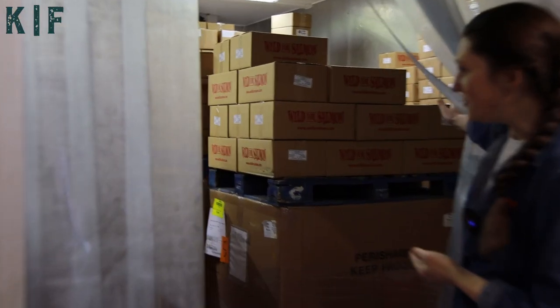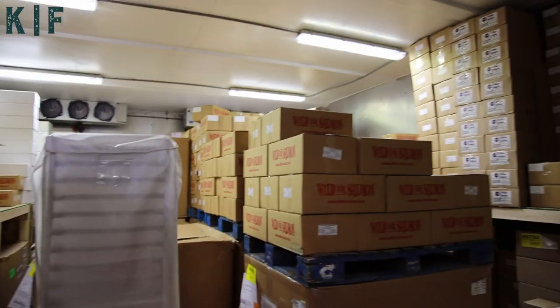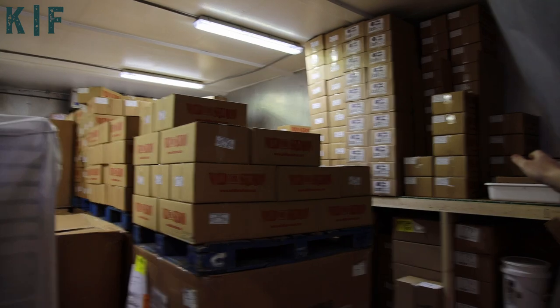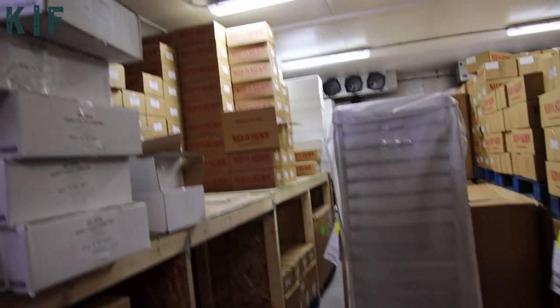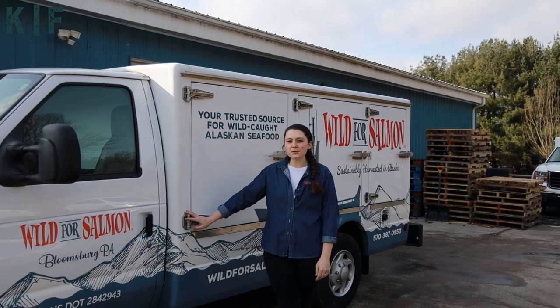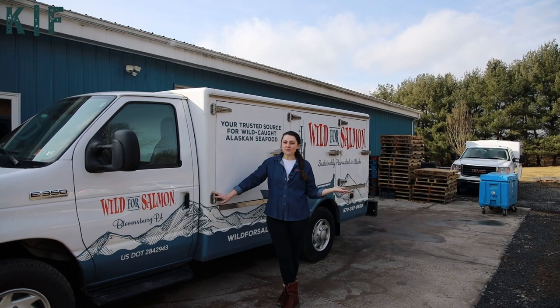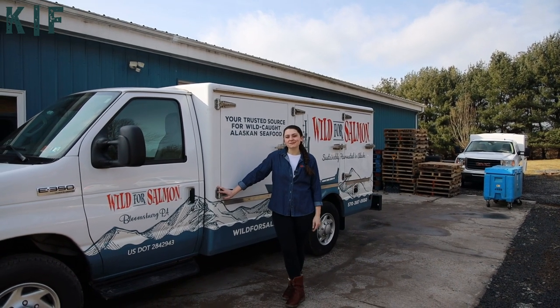This is our biggest cooler here at Wild for Salmon. When the product comes to us, we store it here and the guys pick from all the products on these pallets. It is very, very cold in here — currently four degrees. Now I'm out on our loading dock. This is our delivery truck that we use for regional deliveries to wholesale customers and buying clubs. Thanks for joining me on this tour today — I hope you can stop by sometime.